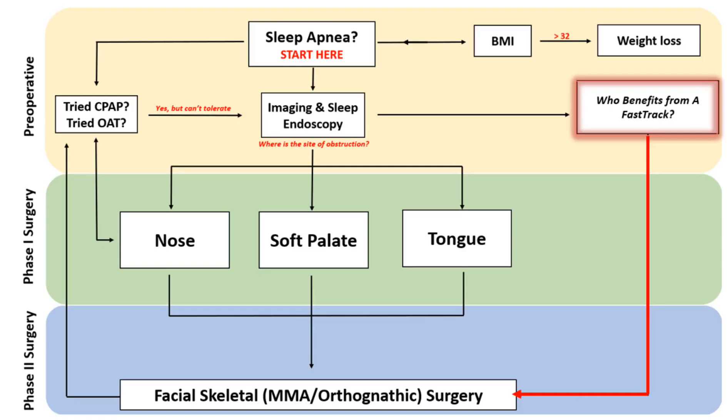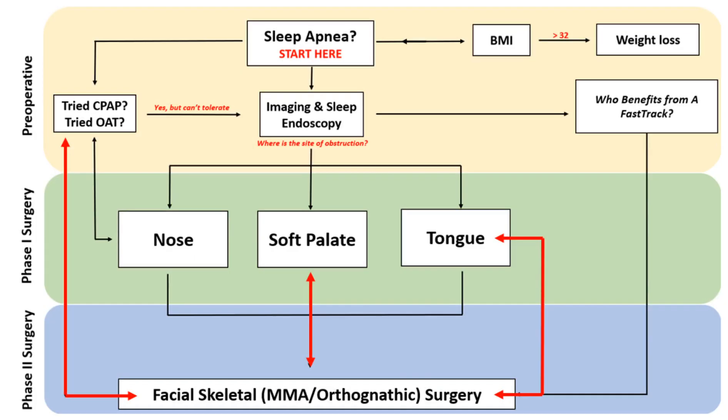While MMA is considered phase 2 surgery, some patients can be fast-tracked. Should you be an ideal fast-track candidate, Dr. Leo will inform you. It is also important to recognize the multimodal nature of this algorithm. Thus, following maxillomandibular surgery, other procedures may still be necessary to further optimize treatment success.